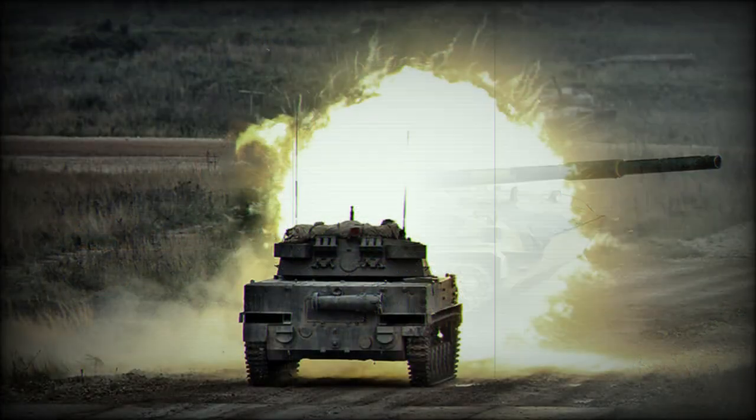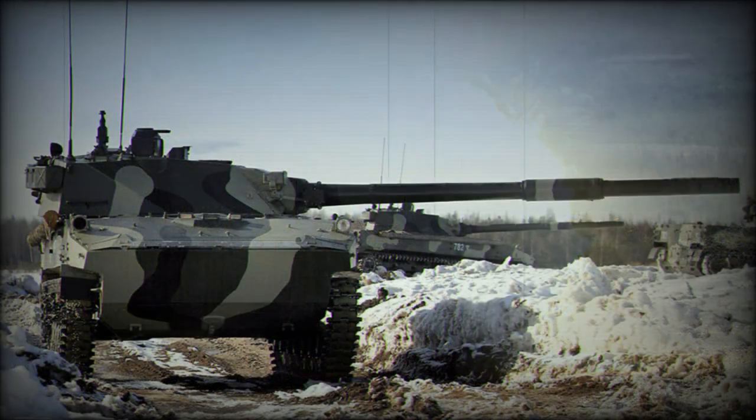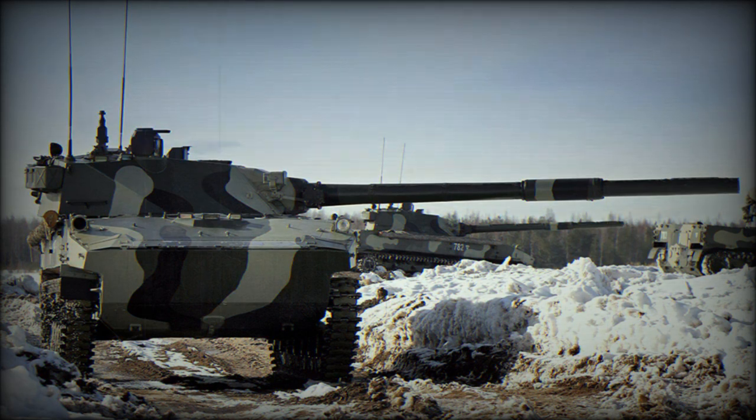The hull is suspended by way of an adjustable/variable-height hydropneumatic system atop a track wheel system featuring seven small road wheels, as opposed to five, with the drive sprocket at the rear and the track idler at the front. Six track return rollers are situated along the underside of the upper track link regions to help manage its travel from front to rear.